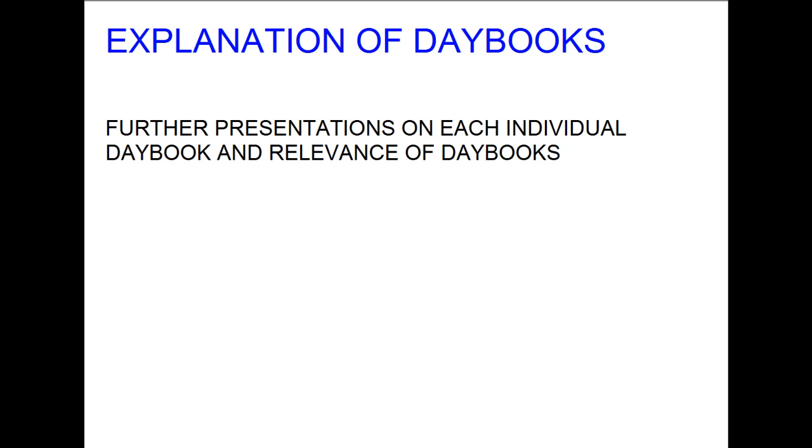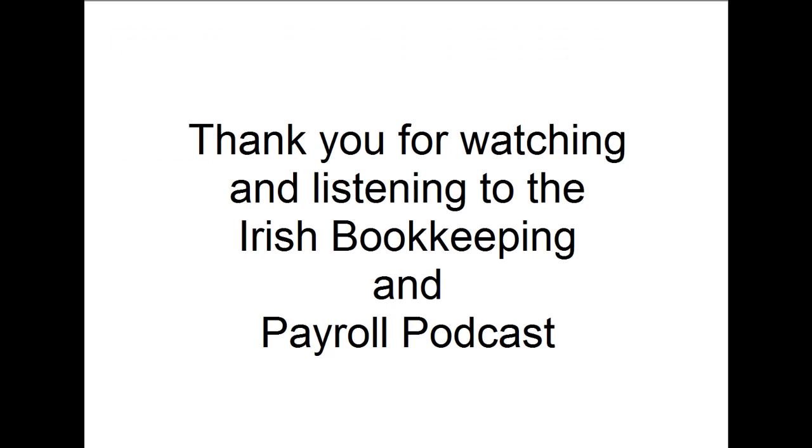In another presentation we will look at each day book individually and explain the relevance of each day book to the overall bookkeeping system. A video version of this podcast can be found on YouTube on the Help for Bookkeepers YouTube page at www.youtube.com/user/helpforbookkeepers, and the audio-only version can be found at bookkeepingpodcast.ie.